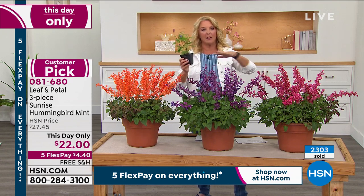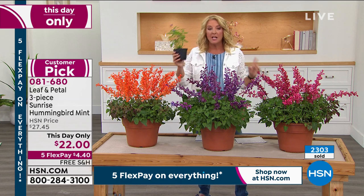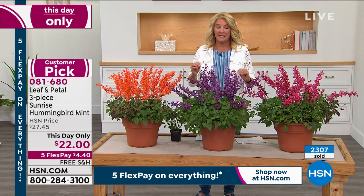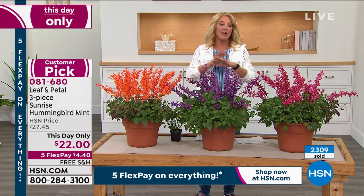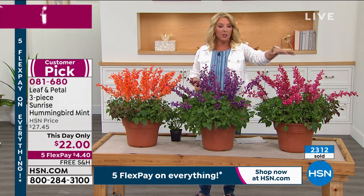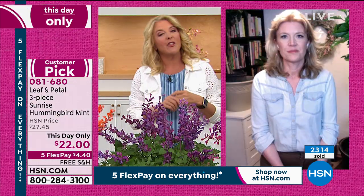If you say I don't want any work but I want a lot of wow, this is your option. Please remember, the price is going to go up in about 40 minutes — it goes to the full price and you lose all the extra goodies associated with it. The orange is the most popular. That's going to be your blue. Here's that beautiful violet.